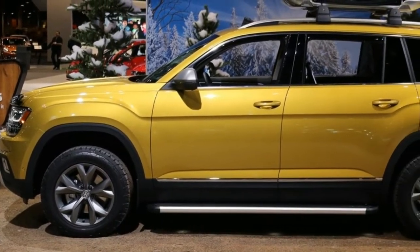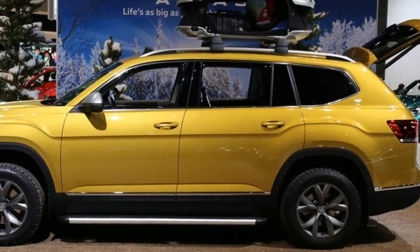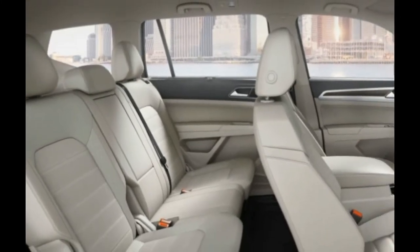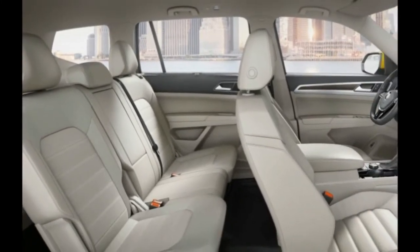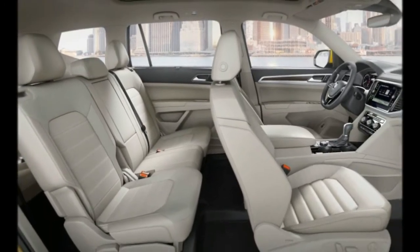The Atlas will seat seven with its three-across second row seat, while second row captain's chairs that reduce capacity to six are likely to be on the options list. The rather long rear doors, plus a clever folding rear seat, facilitate access to the two-person third row, even with a child seat installed in the second row.